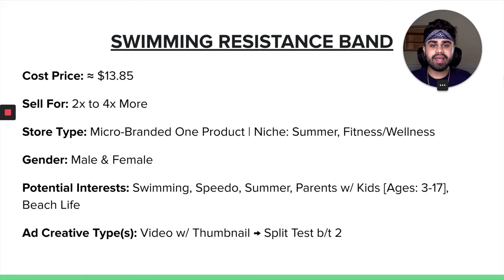When it comes to our swimming resistant band, the cost price is about $13.85. You can easily sell this product for 2 to 4x more in terms of markup. The store type that this product would do well on would be a micro-branded one-product store, or if you have a niche store, perhaps a summer, fitness, or wellness-oriented store. In terms of gender, both male and female can use this. Some potential Facebook ad interests are swimming, Speedo, summer, parents with kids ages 3 to 17 — a lot of parents want to train their kids in swimming — and also beach life. I have done my due diligence and research behind these Facebook ad interests, so you can definitely plug and play with these.